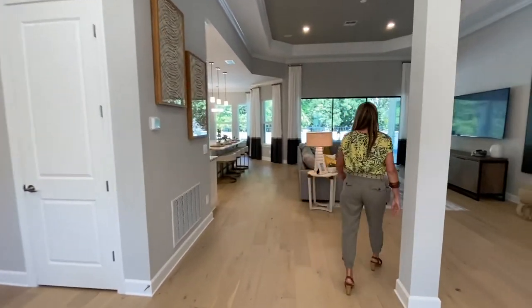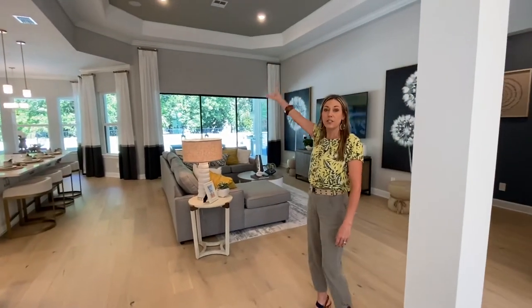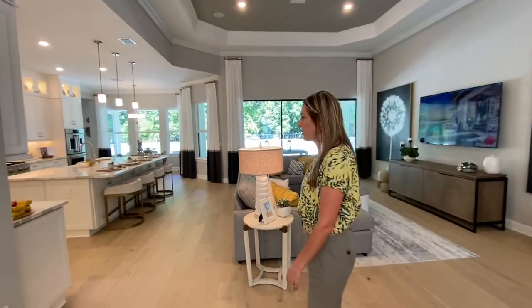In here we have the great room. You have a tray ceiling with a different color that draws your eye out — just a nice big space. Lots of light, huge windows, and a huge sliding glass door.